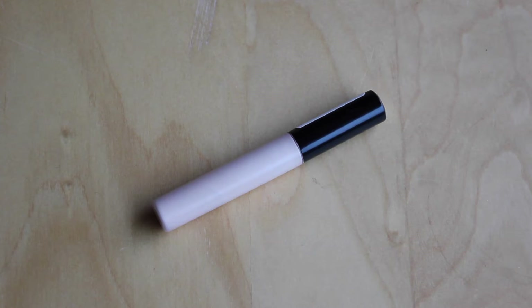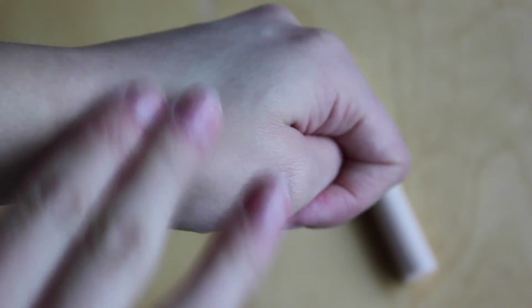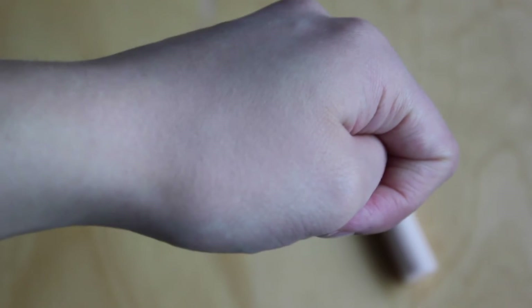For concealer I'm still in love with my Collection Lasting Perfection Concealer. Sometimes I find it's a little too light for spots, so I also use the bareMinerals Creamy Concealer which is a bit darker. This one is in shade Fair, so it is quite light, but it's amazing for highlighting under my eye.